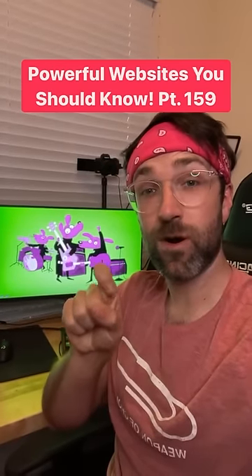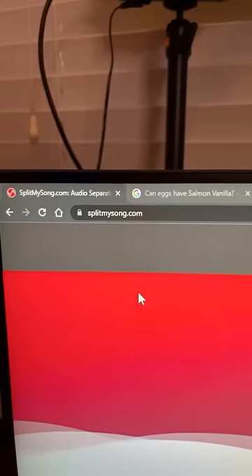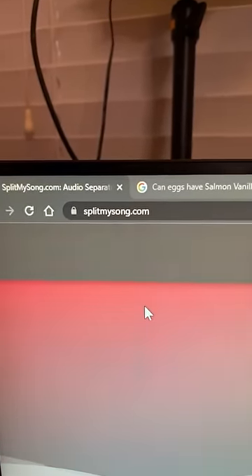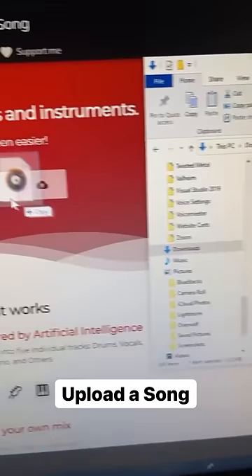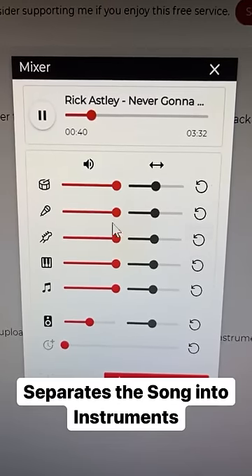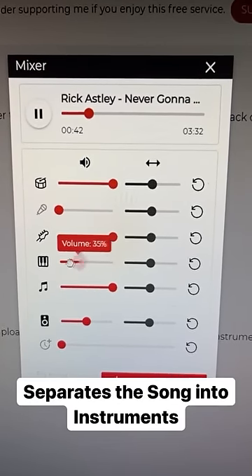Websites You Should Know Part 159. Did you know if you go to this website and upload a song — I'm going to do this one — you can actually split your song into different instruments. Just listen.